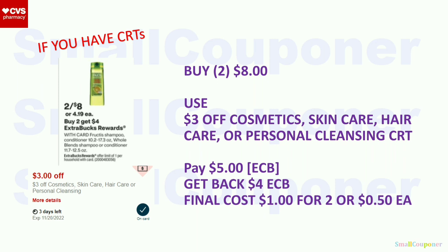Garnier Fructis: two for $8. When you buy two, you get a $4 extra buck, limit of one. Buy two for $8, use the $3 off CRT. Pay $5 with extra bucks. Get back a $4 extra buck. Final cost: $1 for two, or $0.50 each. If you have the $3 off two insert coupon, the final cost will be the same as without a CRT.